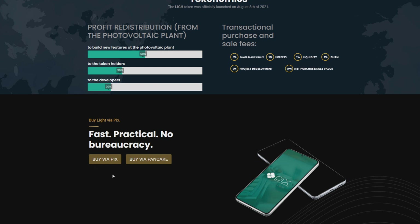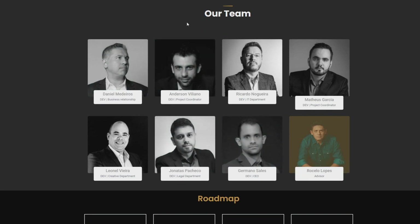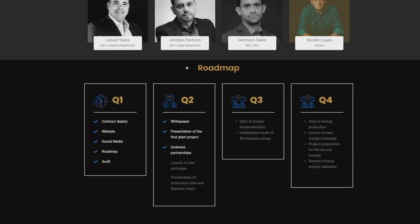You can also buy LIDE via other exchanges as mentioned. Here is the team: there are 8 people working on LIDE — not huge, but I think they can still make some noise. Here is the roadmap: Quarter 1 — contract deploy, website, social media, roadmap, and audit — all done. Quarter 2 — white paper, first plant project presentation, business partnerships, launch of own exchange, and presentation of production data and financial returns. Quarter 3 — start of project implementation and independent audit of the business group. Quarter 4 — start of energy production, launch of own energy brokerage, and preparation for the second module.